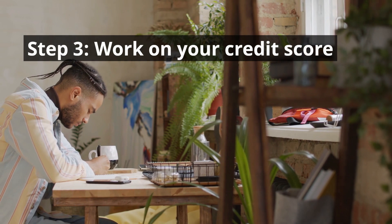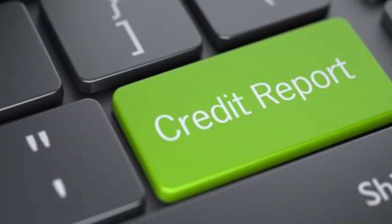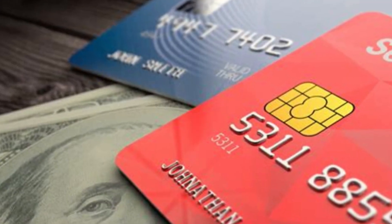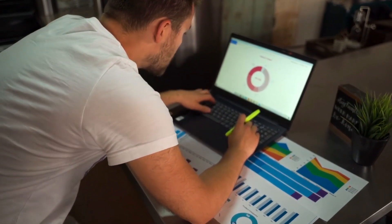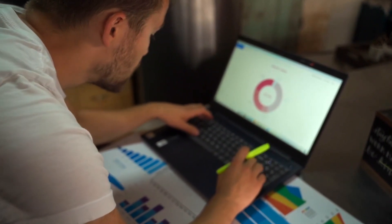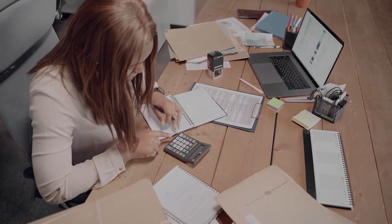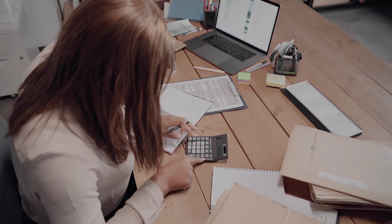Step 3: Work on your credit score. Improving your credit score will boost your chances of getting approved for future credit cards. One way to start is by checking your credit reports from Equifax, Experian, and TransUnion for any errors. Correcting inaccuracies, especially those related to your payment history, can make a significant difference. For instance, if you discover a missed payment on your report that never actually happened, you can file a dispute with the credit bureau and provide supporting evidence such as bank statements or receipts to get that error rectified. This can positively impact your credit score, making you a more attractive candidate for credit card approvals.